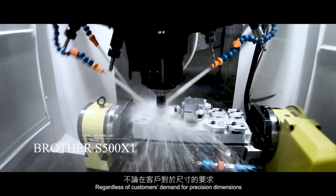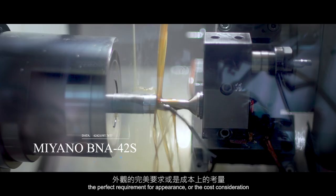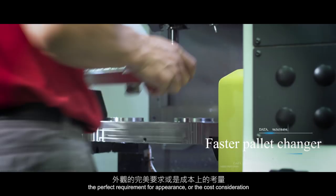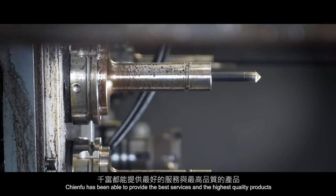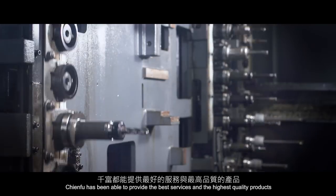Regardless of customers' demand for precision dimensions, the perfect requirement for appearance, or cost consideration, ChenFu has been able to provide the best services and the highest quality products.